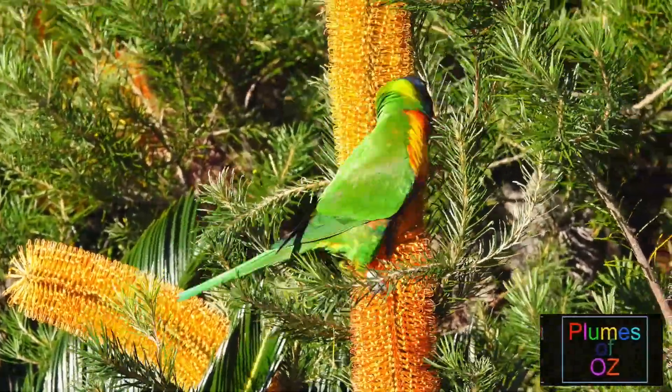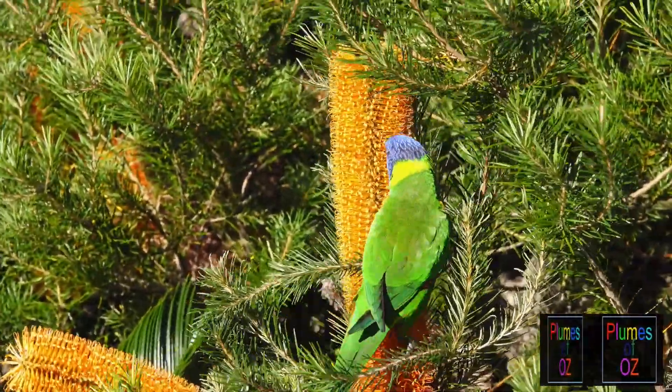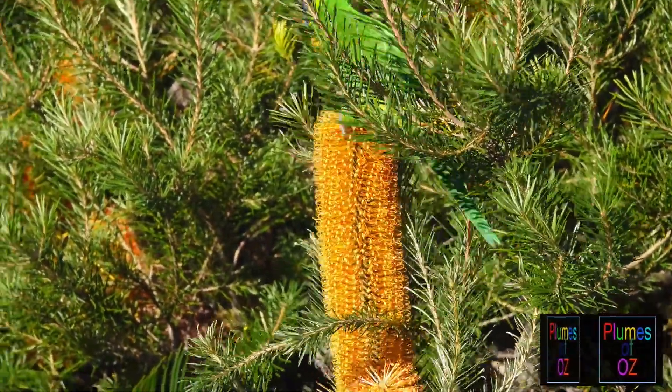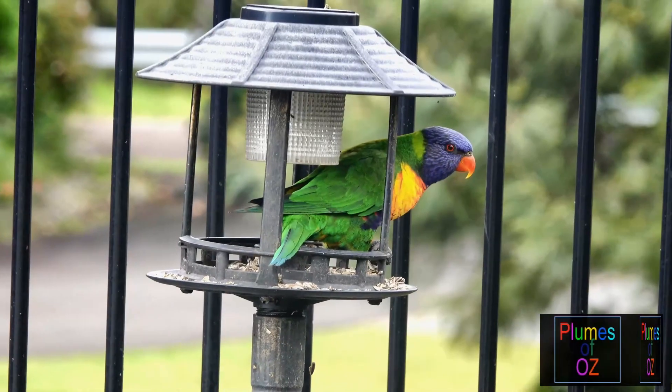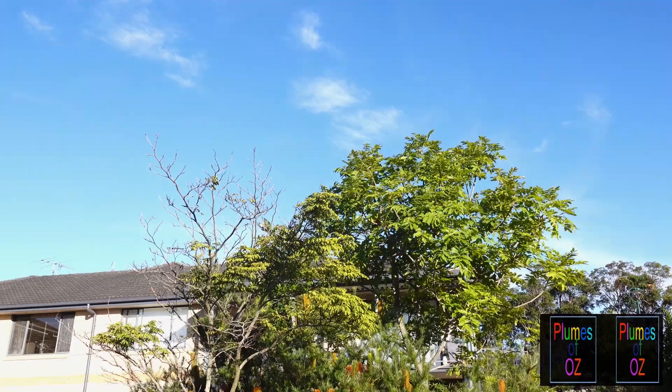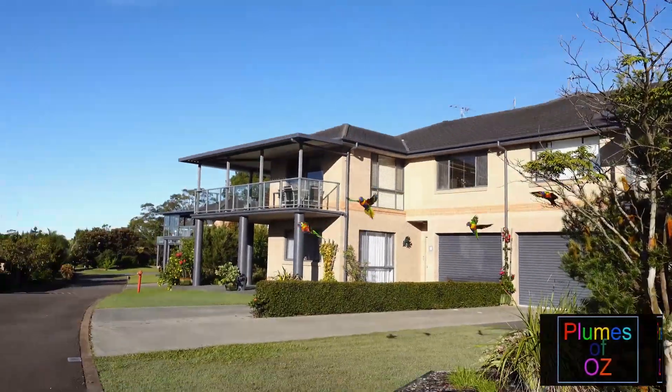The rainbow lorikeet, in contrast to many Australian bush birds, has adapted well to urbanisation. Many people have bird feeders putting out a combination of sunflower seed and lorikeet feed. In addition, their gardens are often filled with indigenous Australian shrubs, trees and flowers.